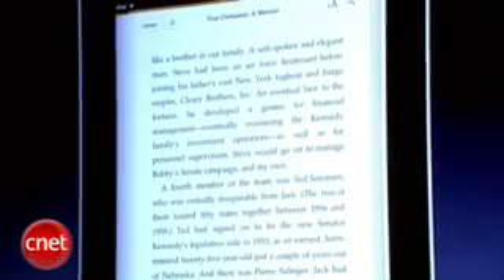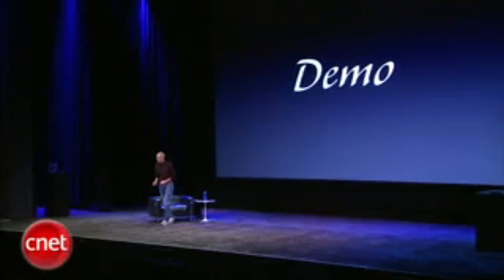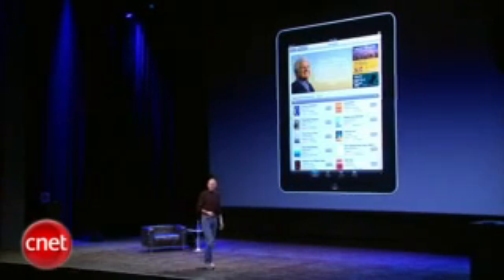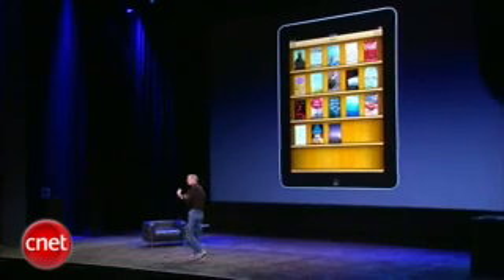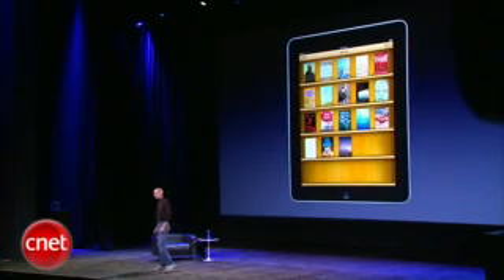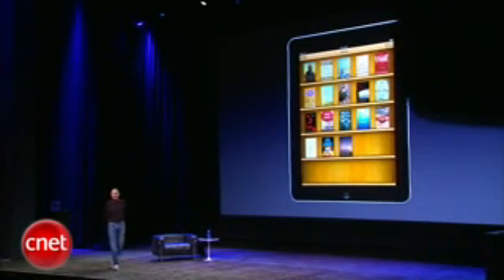And that is iBooks. So iBooks — again, a great reader, a great online bookstore, the iBook store. All in one really great app. We use the ePub format, and so it is the most popular open book format in the world. And we're very, very excited about this. We think the iPad is going to make a terrific eBook reader — not just for popular books, but we are also very excited about textbooks as well.